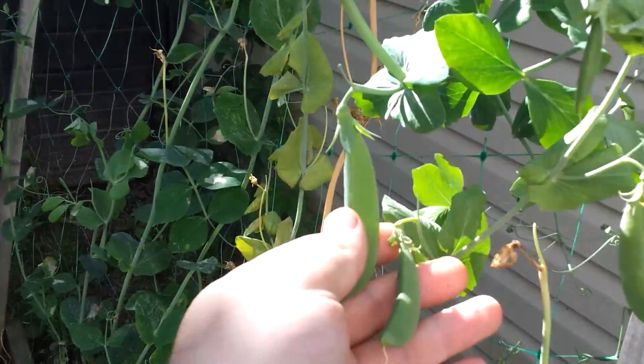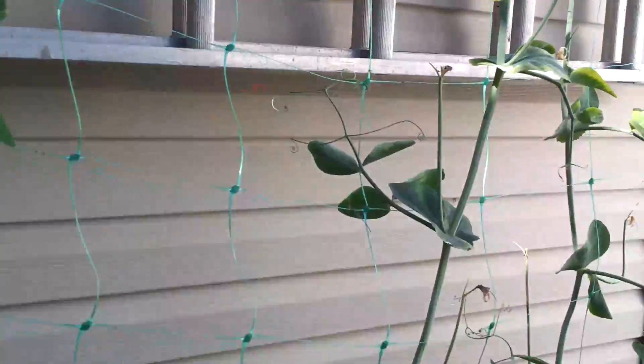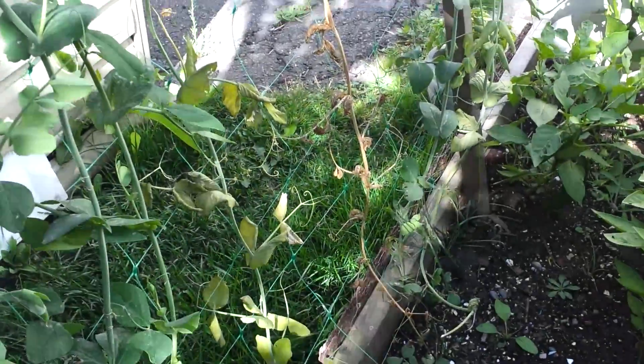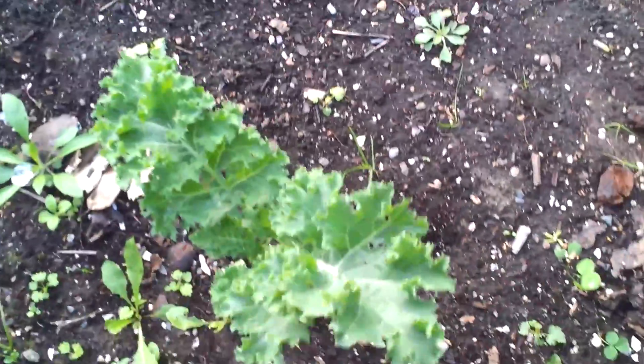Same problem as last year — a bunch of the roots just started dying. Something is happening with my peas every year that's causing them to die halfway through the season. I'm still getting growth and new peas, but a lot of the vines are just not doing very well. The spinach all died so I just pulled it out. The kale is going very well — I've harvested five or six bags and frozen it.